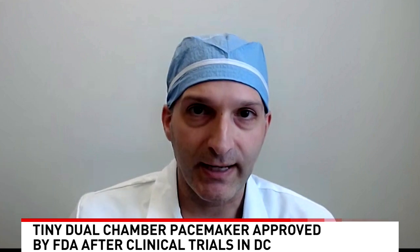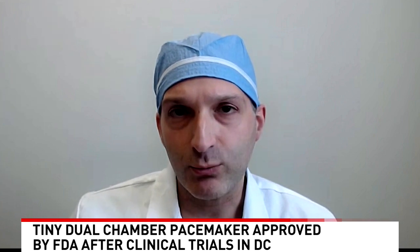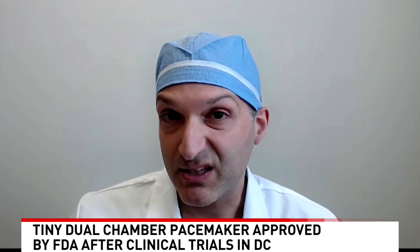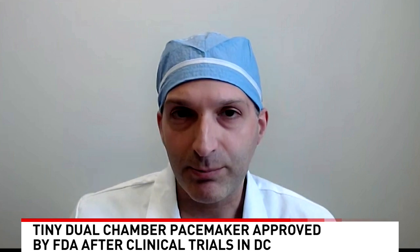For the first time, you have tiny systems smaller than a AAA battery that can communicate with one another inside your heart to maintain that natural rhythm that we're born with — top and bottom. And this is the first breakthrough device that does that, all without a cut on the skin, a bump underneath the skin, or long wires in your bloodstream.